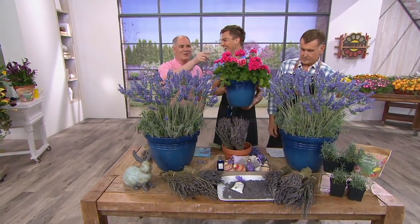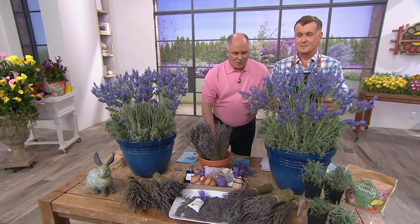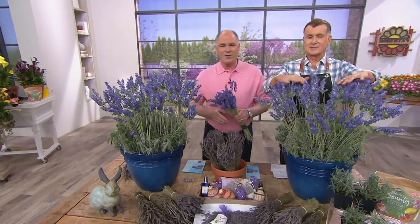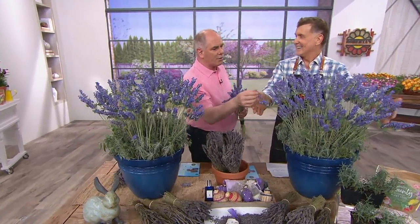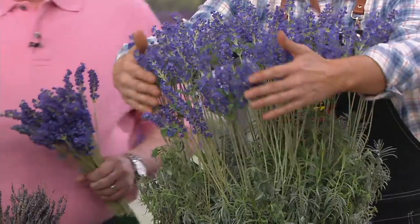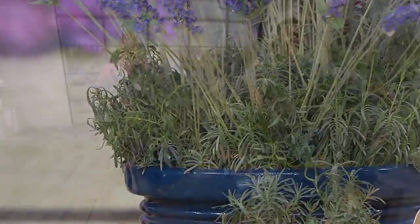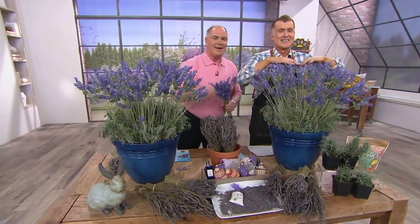When Stephanie first came to QVC — this is her second year — we were on the air with a different type of lavender. I turned to her and said, 'What color are these flowers?' And she looked like a dog that had just heard a whistle. Because when you say lavender, are you talking about the color or the flower? And she looked at me and said, 'Come on, you're kidding, aren't you?' It was a good moment — that's when I fell in love with that little lady.